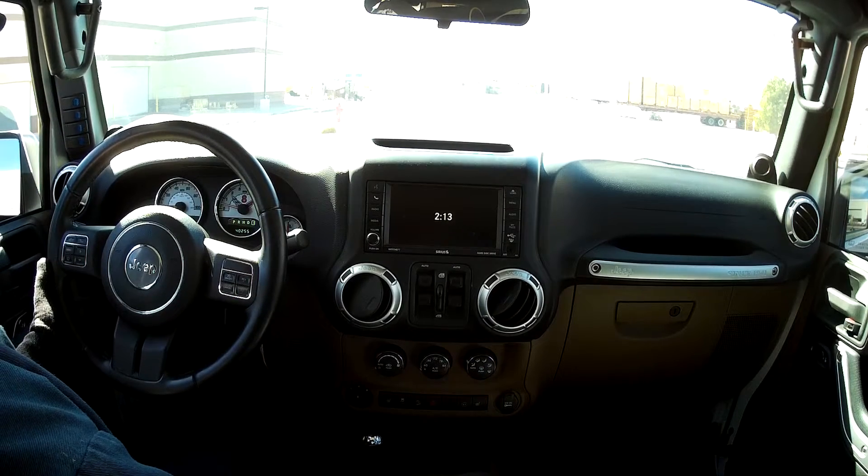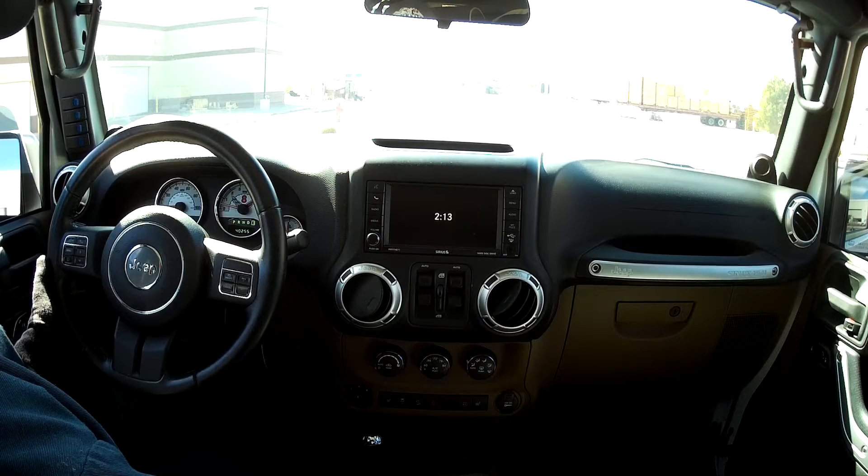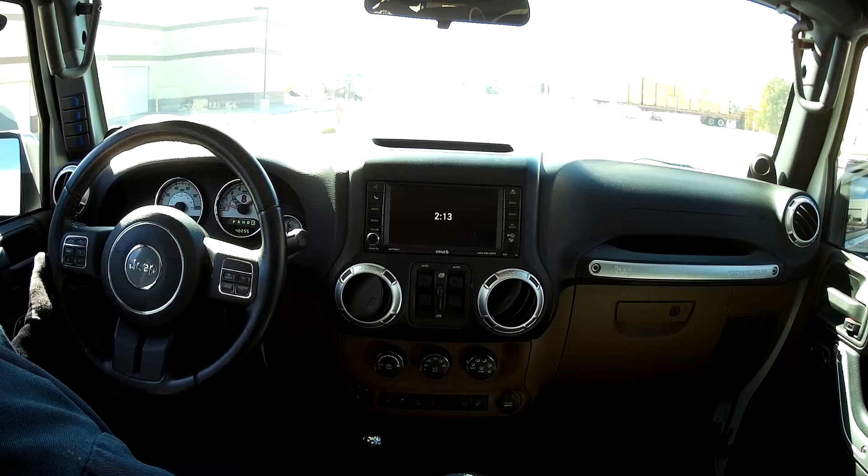We're in first gear right now at about 450 to 500 RPM in this LT, and these LTs have a lot of torque. They're like diesels, so it's hard to keep traction even with these 37 to 40 inch tires.